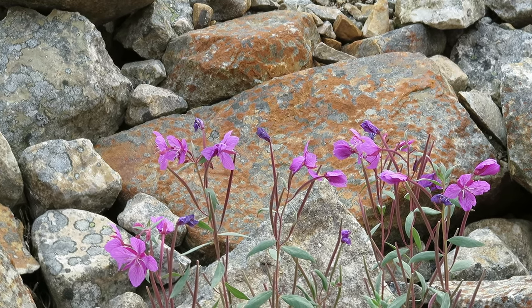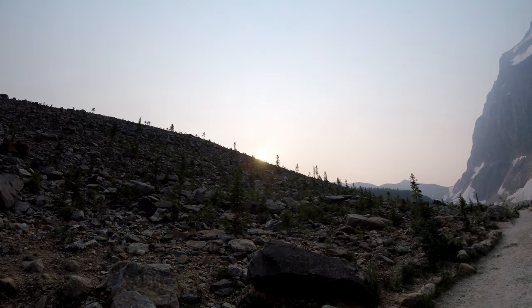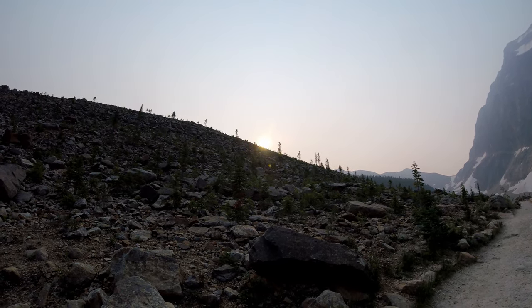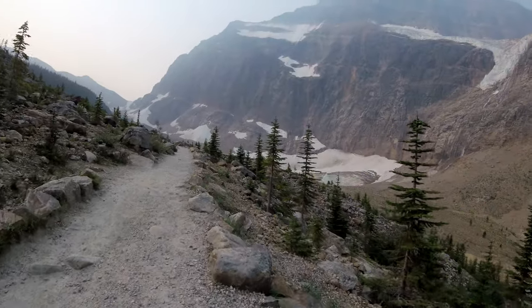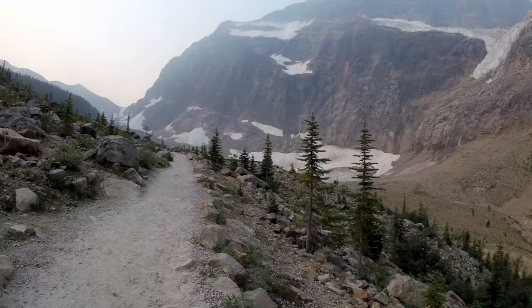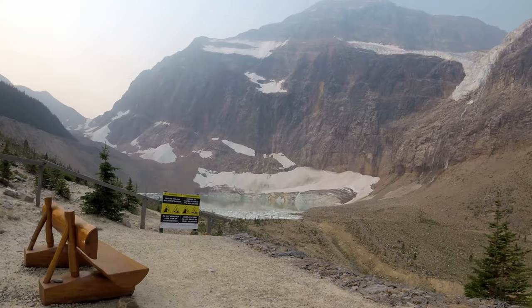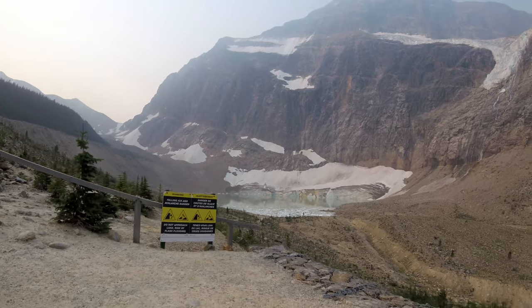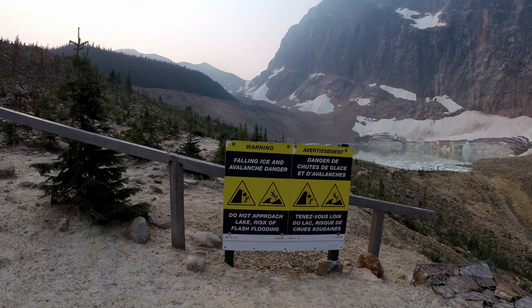Some flora in the area. Mount Edith Cavell is the highest peak in Alberta and the mountain is a source of fresh water for the province. The mountains in this area are the source of the North Saskatchewan, the Saskatchewan, and Athabasca rivers. This area is pretty important to Alberta.